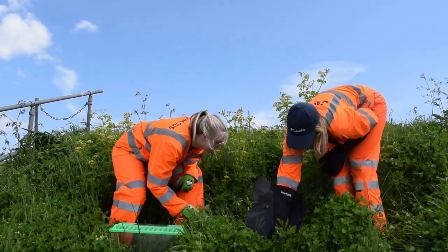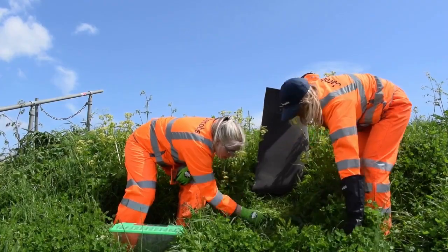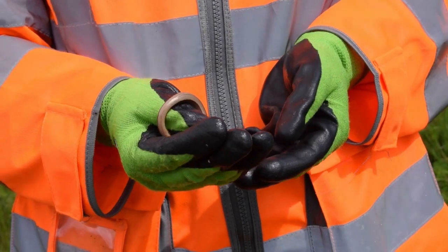The last few weeks I've been out on site doing reptile translocations, so that involves finding reptiles in one area and then moving them to another so that they're out of harm's way before any construction or any clearance goes ahead.